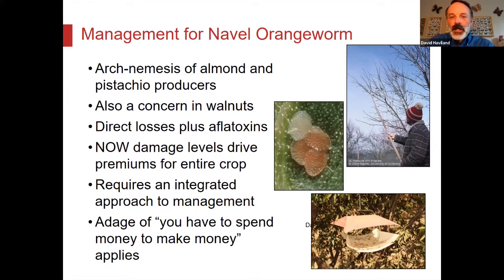Another issue is that navel orangeworm damage is associated with aflatoxins. When navel orangeworm gets in and feeds on the kernel, they can introduce fungi and produce aflatoxins. It's not common — actually quite rare — but there are very strict guidelines on the amount of aflatoxins that can be in a load, and every year there are a few loads that are rejected.